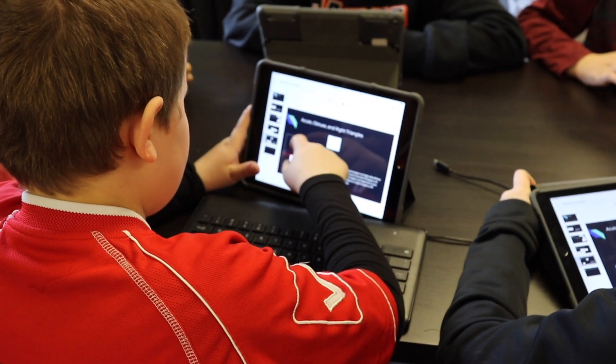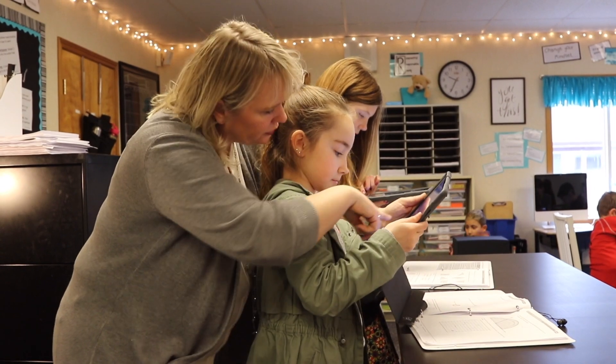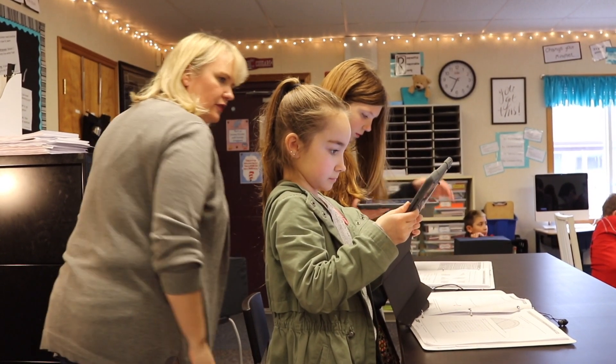Just yesterday I was working with a small group during reading time and they read about the national anthem, and in it it mentioned a war. They had no idea what war, they had no idea why the war was happening, so they didn't really understand the significance of the national anthem.